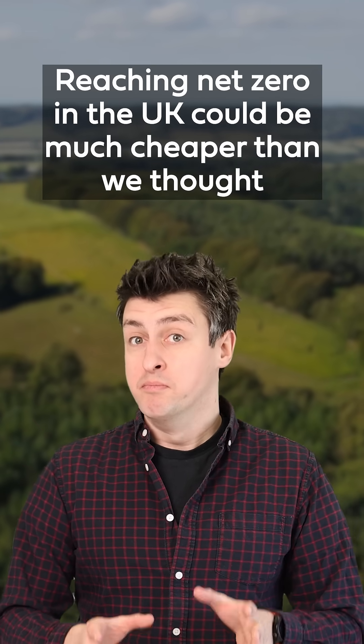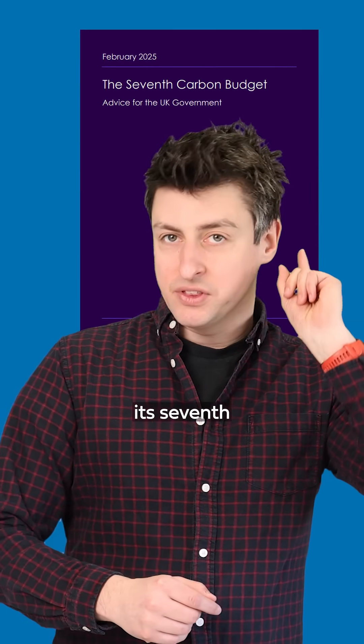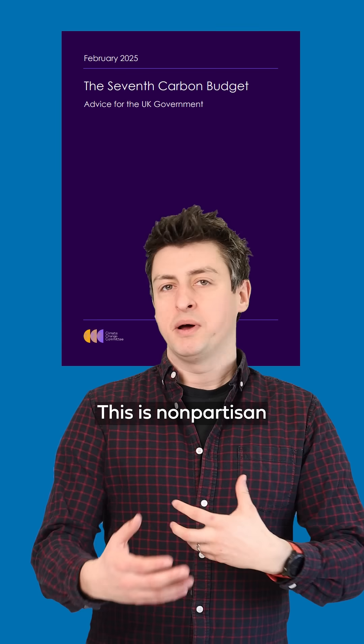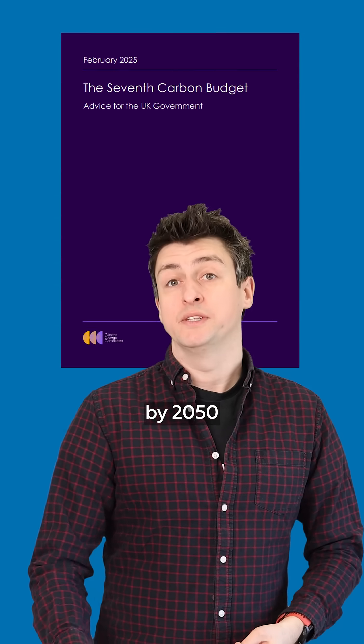Reaching net zero in the UK could be much cheaper than we thought. The UK Climate Change Committee has just released its seventh carbon budget — non-partisan advice given to the UK government to help it get to its target of net zero by 2050.